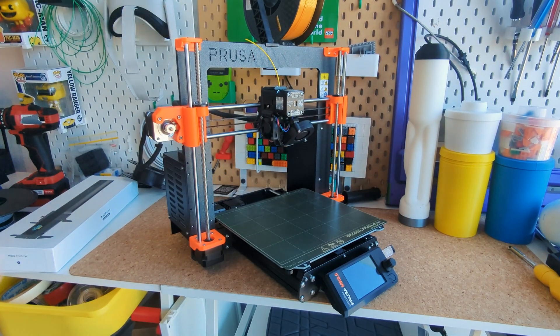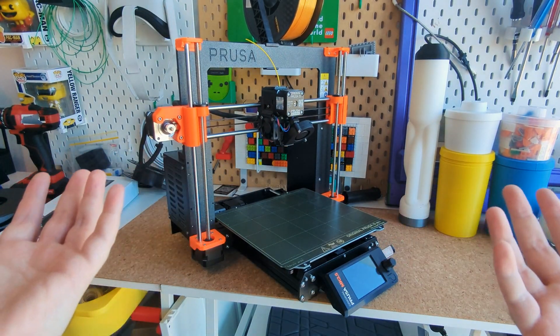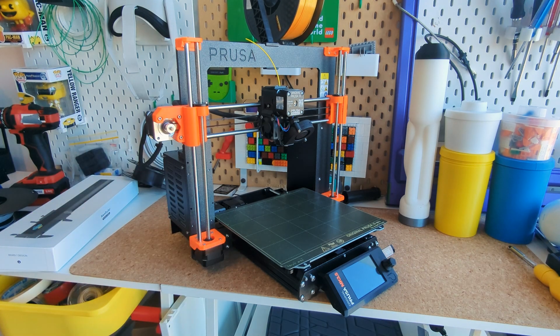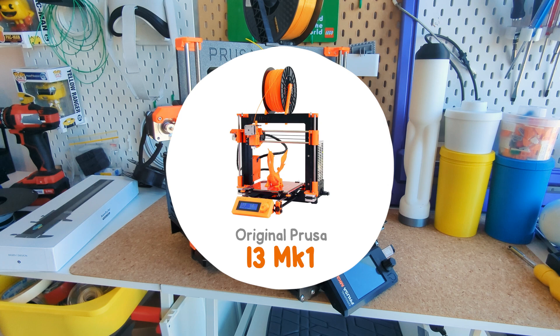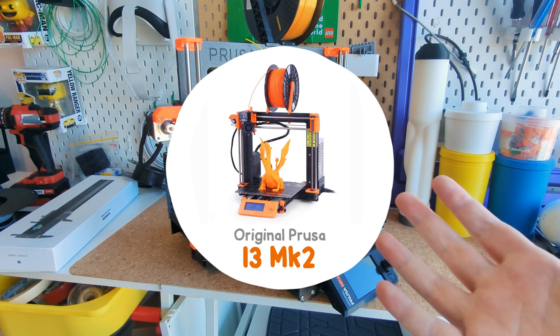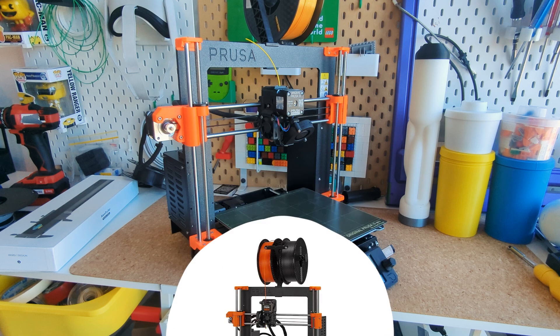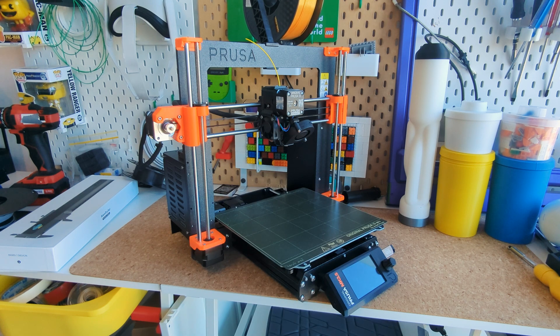This is the Prusa i3 and in my opinion it's the most iconic and influential 3D printer there is. It's reliable and so easy to fix and upgrade, and if you owned the original Mark 1 back in 2015, you could buy official upgrade kits to take it to the Mark 2, then the Mark 3, and all the way to the modern Mark 4. And that's why I love it — it's a really solid pro-consumer machine.